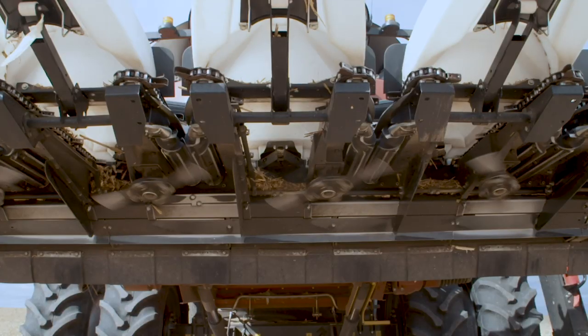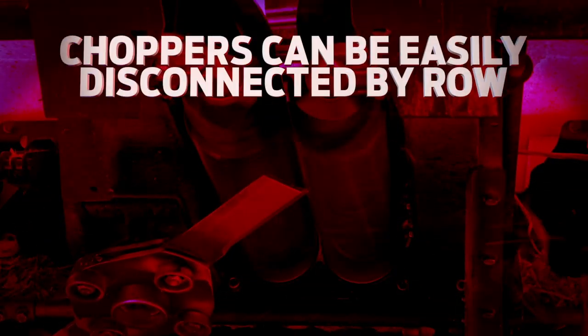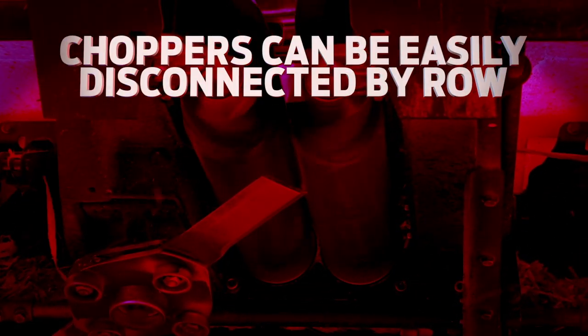Operators will enjoy the direct positive drive from the specially designed high-capacity aluminum gearbox and slip clutch that powers each row unit.